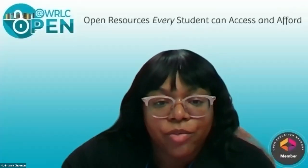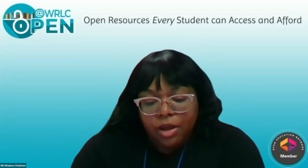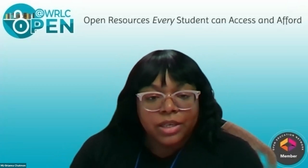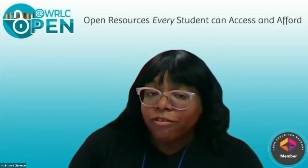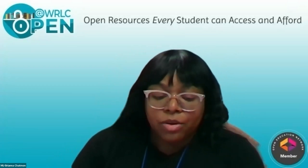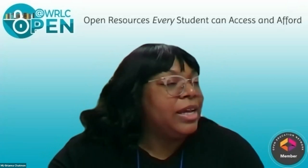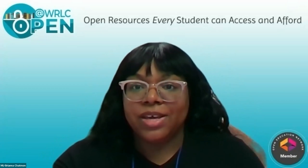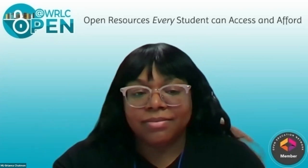Thank you everyone for coming out today. You will be receiving an email from the OEN — Open Education Network — with a link to write a review and also a workshop survey. When the review has been completed, WRLC will email directions for receiving your stipend. Thank you again for attending. Please be safe if you are traveling to and from campus.